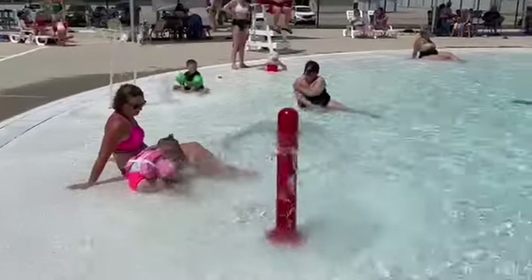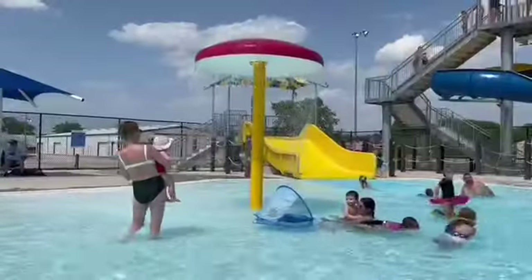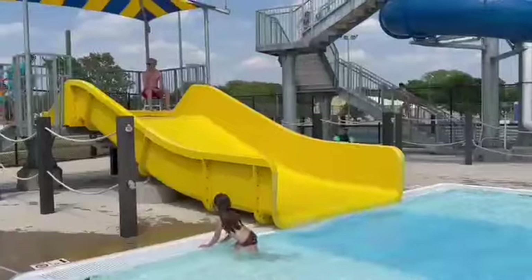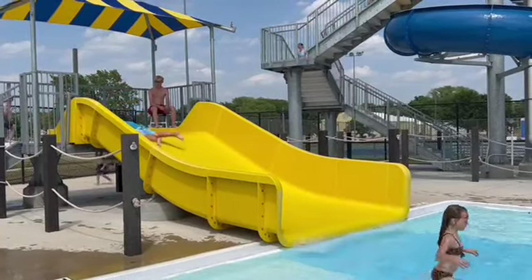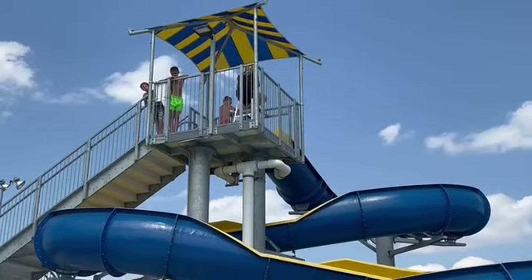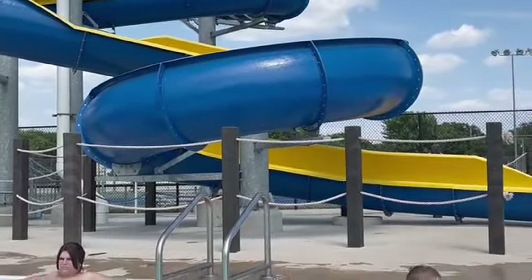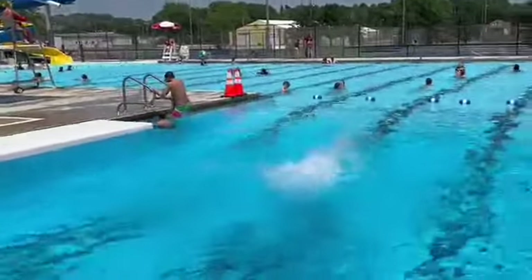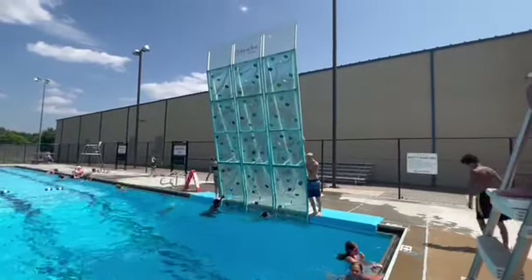We have an amazing zero-depth entry pool, which is nice for our little guys. Then we have some sprinklers over there as well and a mushroom that sprays water. We also have a toddler slide that parents and big people can go down as well. Then we have our large slide, so anyone 48 inches can do that. Over here we have our diving board, and then we have this amazing rock wall in our dive well.